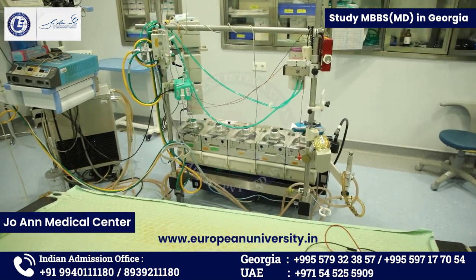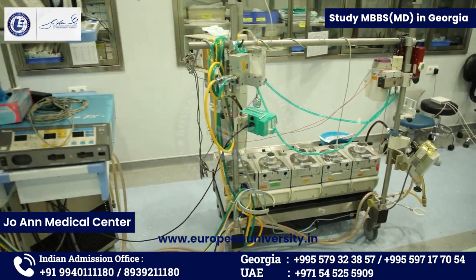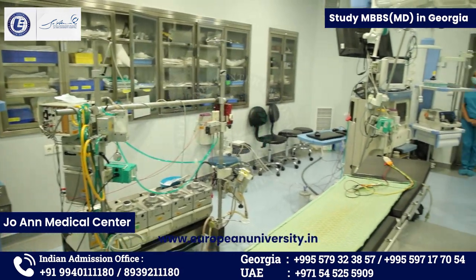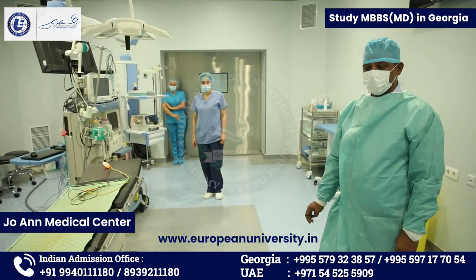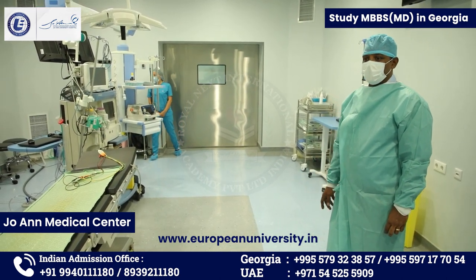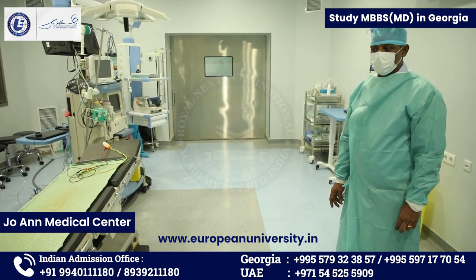I requested permission to capture a video of the university hospital. Our university vice rector Miss Tamara, the rector, and the founder of our university Mr. Lasha helped us to arrange this hospital visit. This is our own college and university hospital.